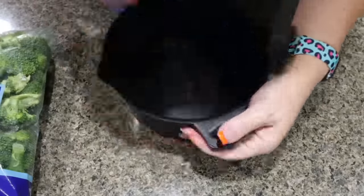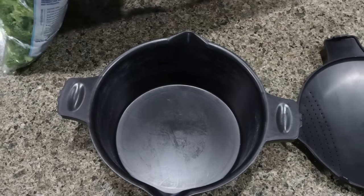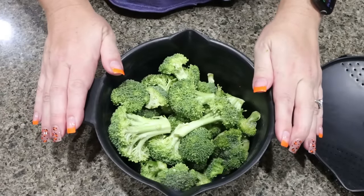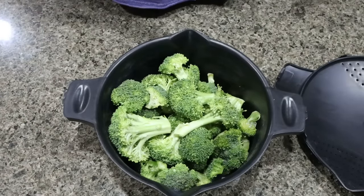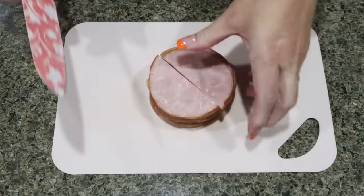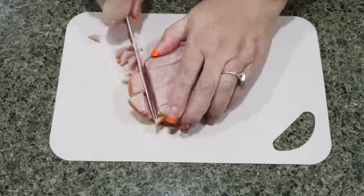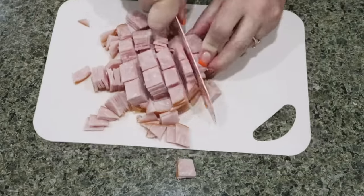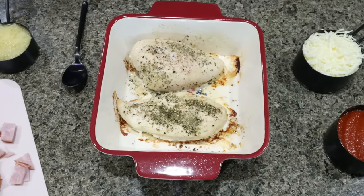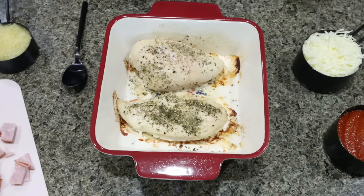While the chicken is in the oven, I'm going to go ahead and steam up my broccoli. In my old school Pampered Chef steamer, I'm going to add some broccoli, add some water, and get this in the microwave so it has a chance to steam and cool before we put together the meal preps. I'm going to dice up 10 slices of Canadian bacon and set that aside. So I just took the chicken out of the oven. We actually want to under cook it a little bit because we're going to add all the good stuff to the top and throw it back into the oven.